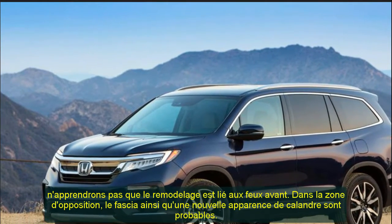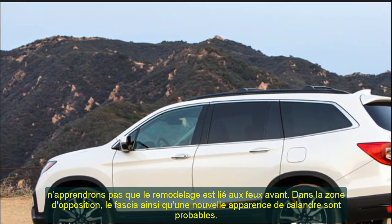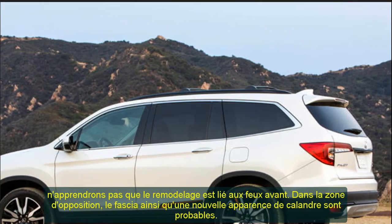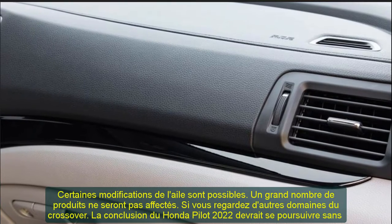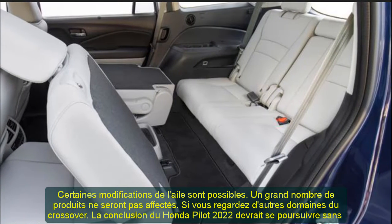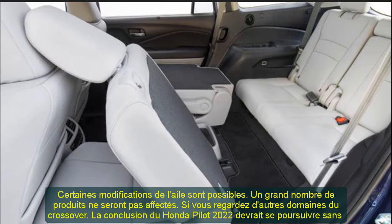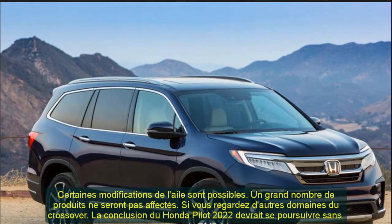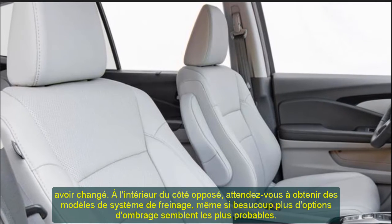Interior Design. Several improvements are not just external adjustments — on the interior, we will probably see changes in this area too. The cabin is undoubtedly efficient, with a great deal of legroom in the second row of seating. Compared to the competition, versions like the Toyota Highlander seem to feature slightly better quality materials. Color schemes and some materials on the dashboard would make the Pilot feel like a new SUV. Expect a longer list of features that may include some home security systems.